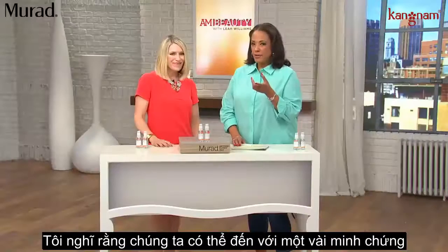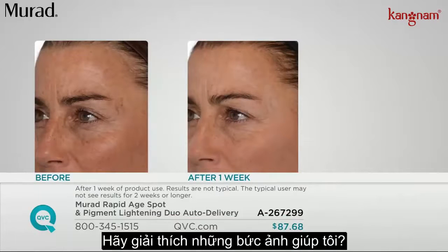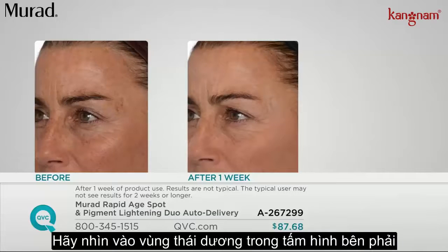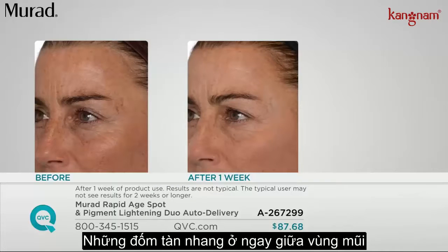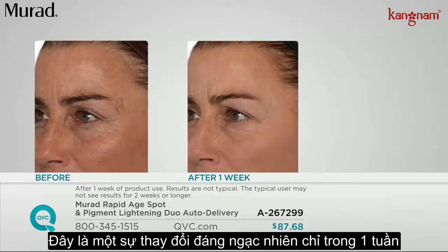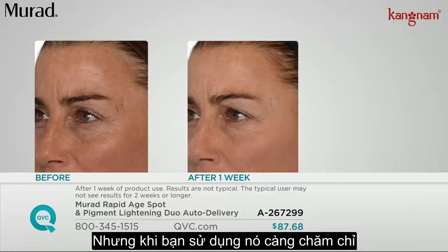We have before-and-after photos to show you. This is Sherry — a perfect classic case of sun damage all over. Look at the side of her temples in the before. In just one week's time, seven days, she sees an overall lightening of the dark spots — under her eyes, the freckling across the bridge of her nose, and in between her eyebrows. A dramatic difference after just one week, using it morning and night with sunscreen after. And the more you use it, the better the cumulative results continue.